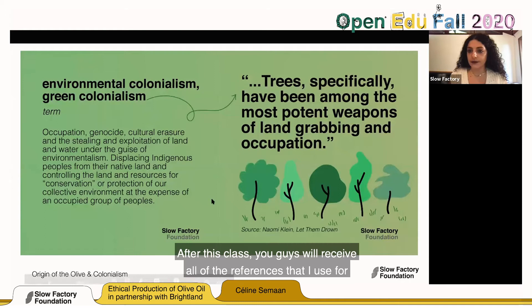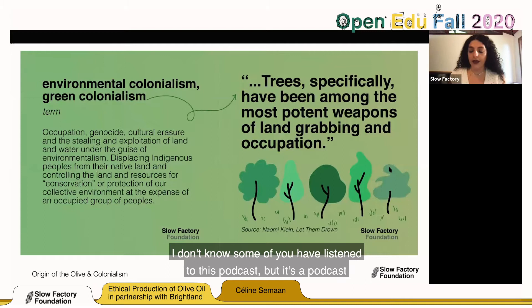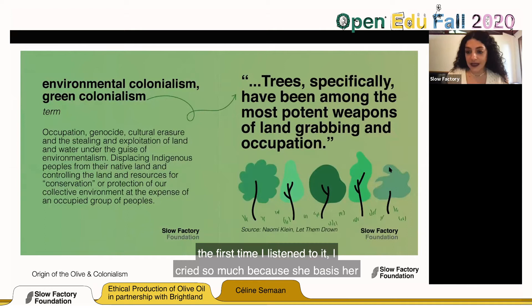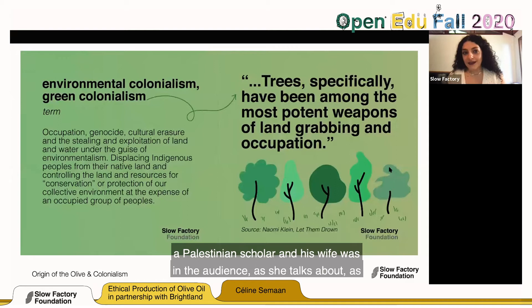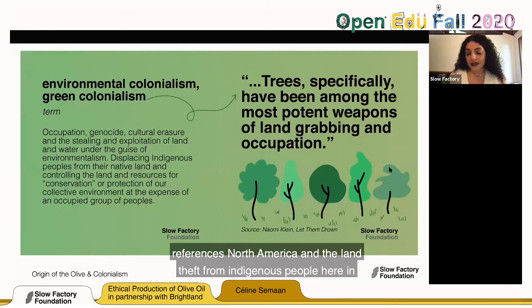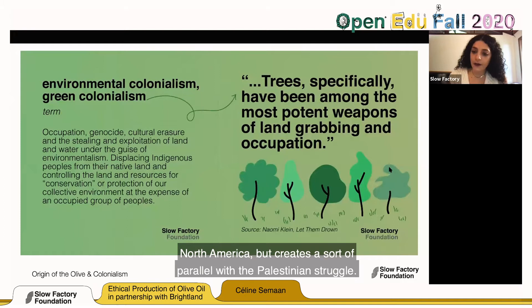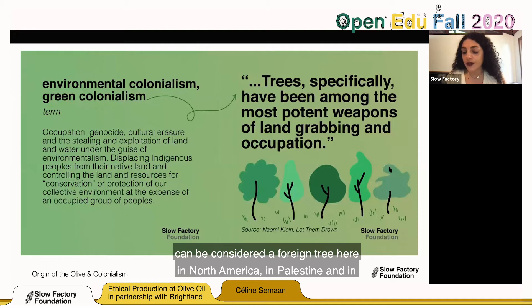After this class, you'll receive all references, including the amazing podcast by Naomi Klein called 'Let Them Drown.' The first time I listened to it, I cried because she bases her anti-colonial, post-colonial rhetoric on Edward Said, who is a Palestinian scholar — and his wife was in the audience as she gave her lecture. In it, she talks about environmental colonialism, referencing North America and land theft from indigenous people, and creates a parallel with the Palestinian struggle and land theft in Palestine. The way that foreign trees were planted — similarly to the olive tree being a foreign tree in North America — is part of that parallel.